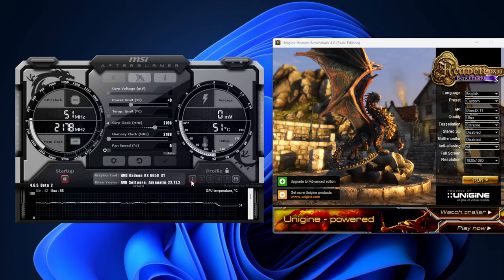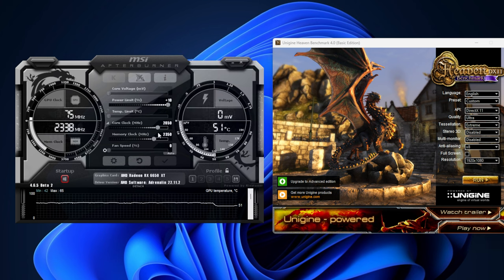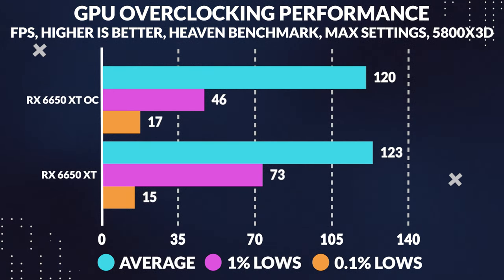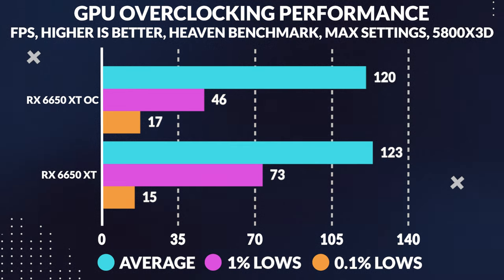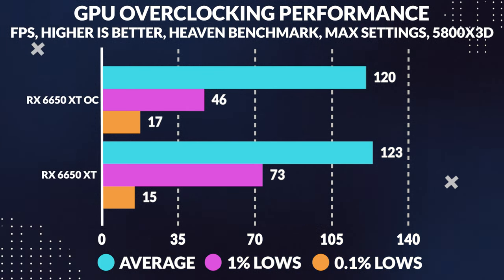Let's talk about overclocking on the 6650 XT. We were able to crank up the core from 2765 MHz to a sizzling 2850 MHz, and boost the memory from 2188 MHz to a blazing 2350 MHz. Not too shabby for a refresh of the 6600 XT. But did it make a difference? Testing in Heaven Benchmark revealed some surprising results — the average FPS actually dropped, and the 1% lows took a significant hit. The only improvement was in the 0.1% lows, which increased by a respectable 17%.